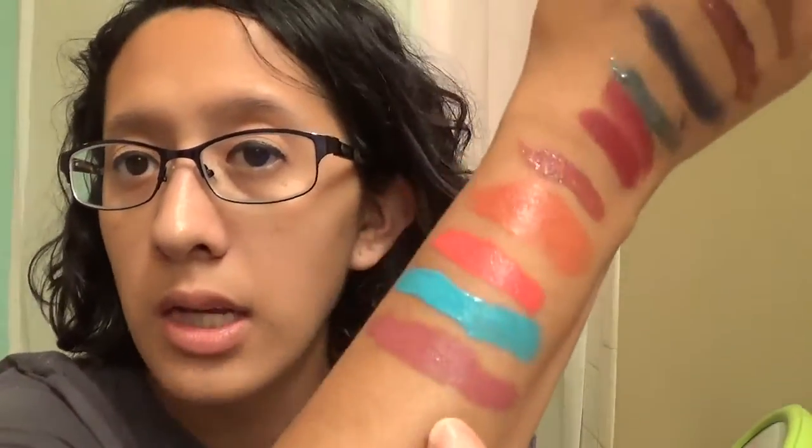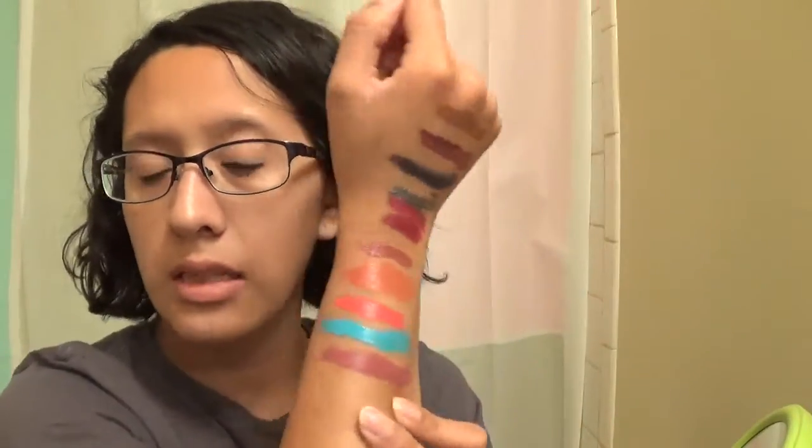This next one is from Bite Beauty — it's the pastel one. I don't even remember how I got this one — whether it was a birthday gift, one I picked up, or a free one. Maybe next year if I don't get rid of some of these I'll do a project pan. But that's what that one looks like — the lighting isn't the best.